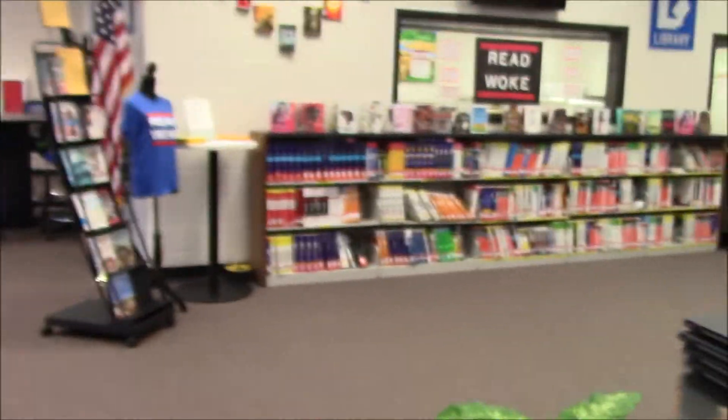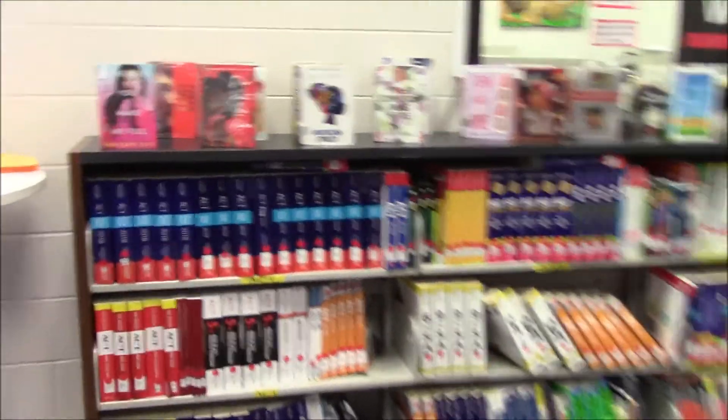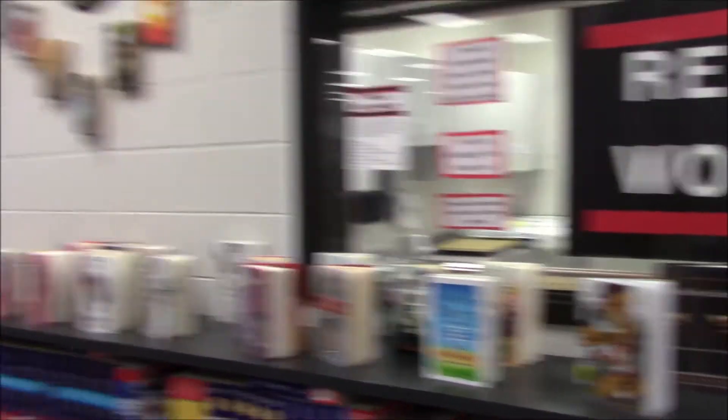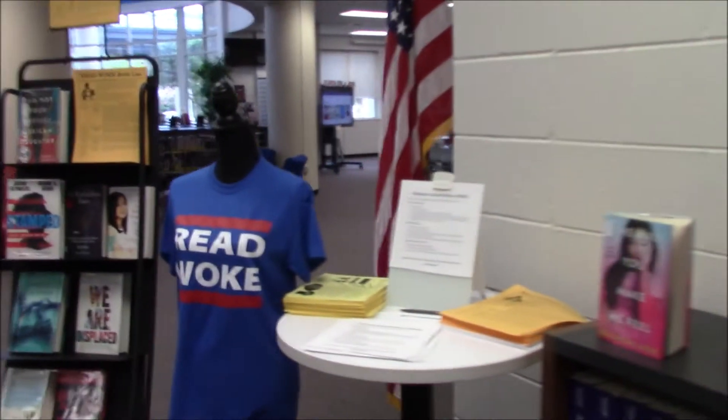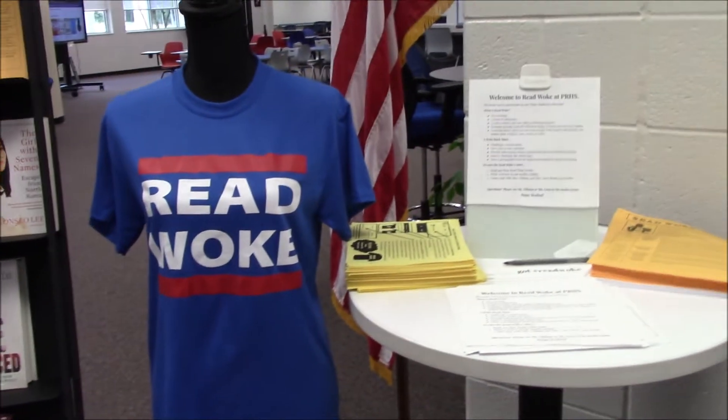Across from the circulation desk, we have our test prep books. So when you get to the point where you're going to take the ACT, the SAT, or maybe some AP courses, we have all of those over here that you can check out. And then we have our Read Woke display. We do have a Read Woke challenge going on this semester — if you read four Read Woke books, you can get this awesome free T-shirt. We'll always have our books pulled over here across from the circulation desk.